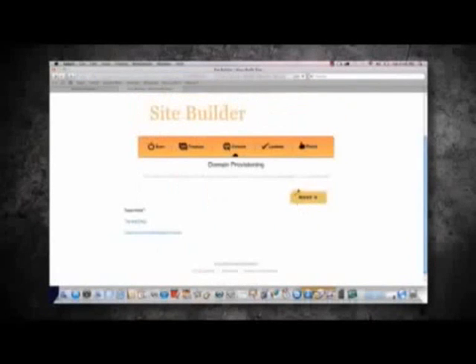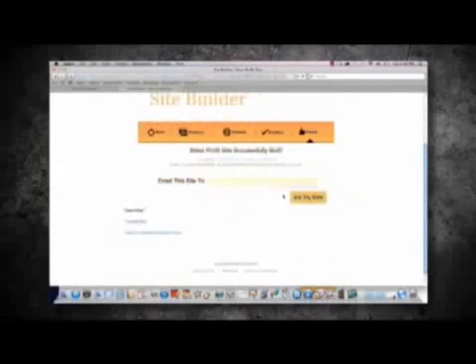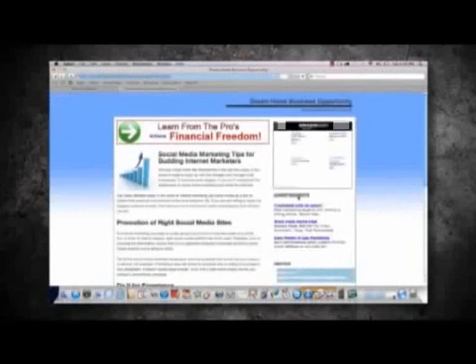This next screen shows you your domain name. So here's your subdomain. Now we hit Next again. The work's done. All we have to do is confirm that we want to have our site built out. And then all you have to do is enter your email address, and all your details will be emailed to you. Now let's go visit your site.